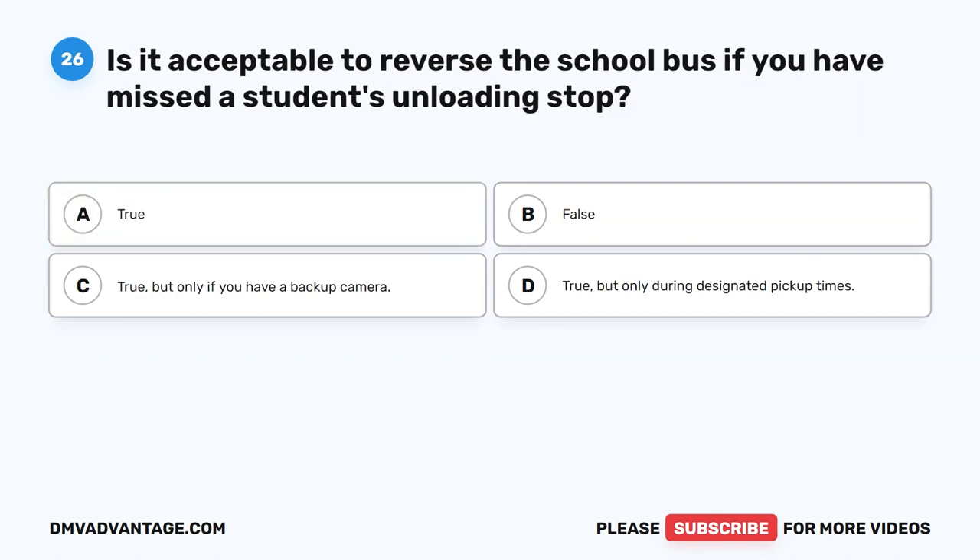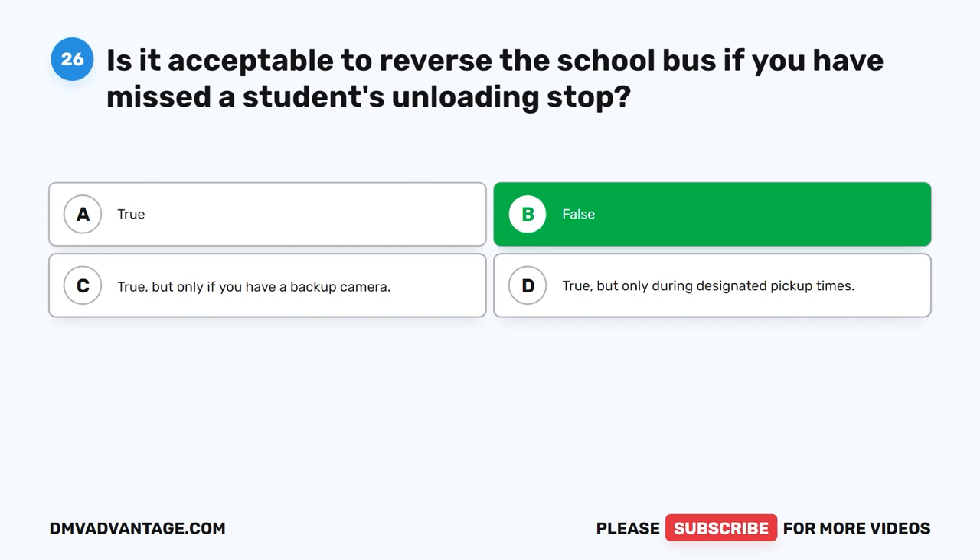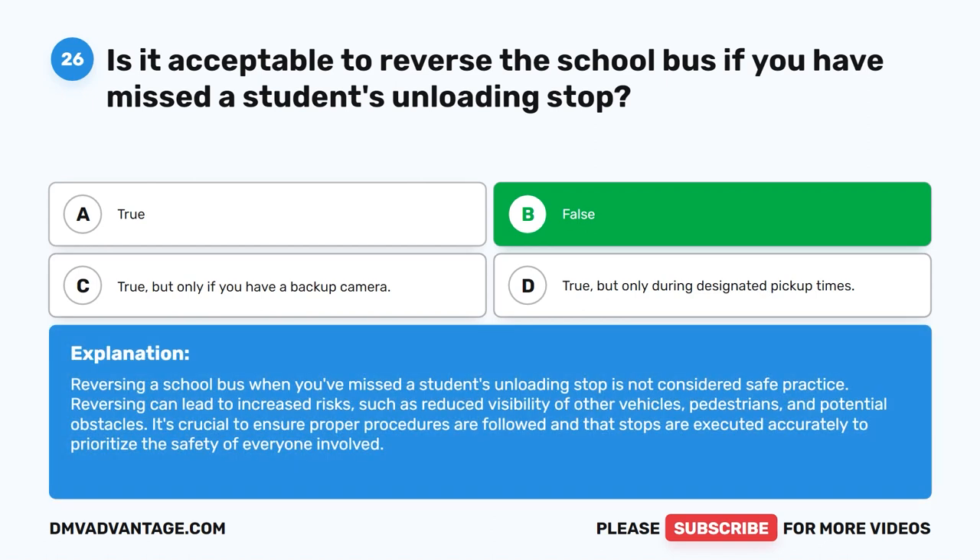Question twenty-six. Is it acceptable to reverse the school bus if you have missed a student's unloading stop? The correct answer is B: False. Reversing a school bus when you've missed a student's unloading stop is not considered safe practice. Reversing can lead to increased risks such as reduced visibility of other vehicles, pedestrians, and potential obstacles. It's crucial to ensure proper procedures are followed and that stops are executed accurately to prioritize the safety of everyone involved.